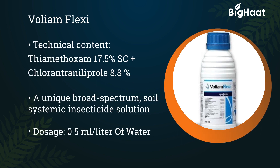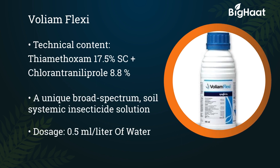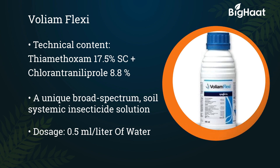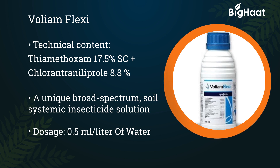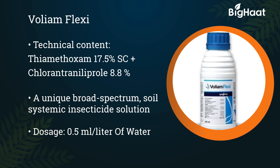Volium Flexi. Its technical content is thiamethoxam 17.5% SC plus chlorantraniliprole 8.8%. A unique broad spectrum soil systemic insecticide solution. Its dosage is 0.5 ml per litre of water.